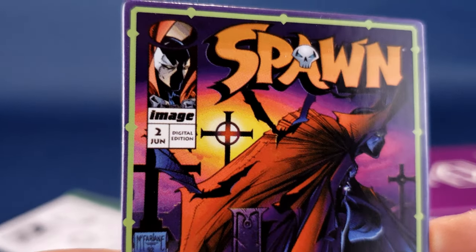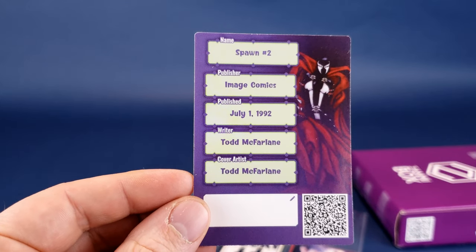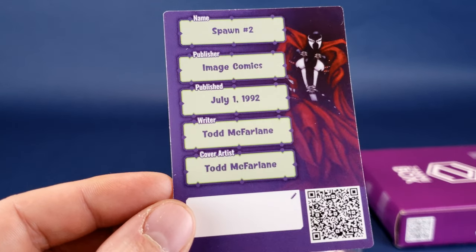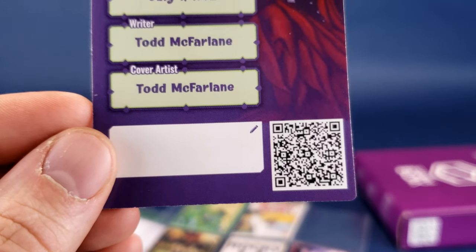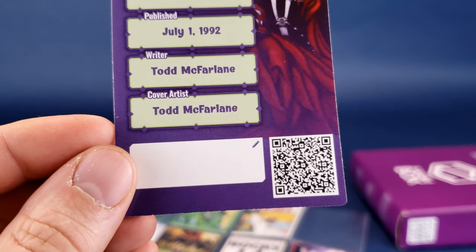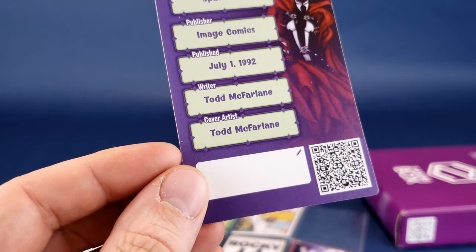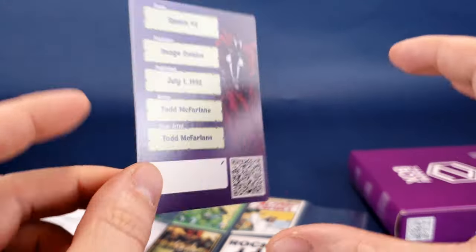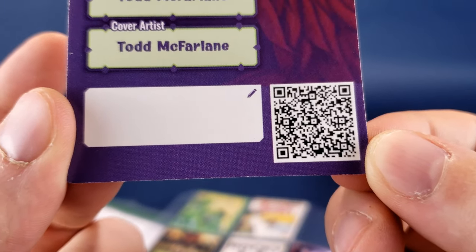There's the artwork — very nicely clean and clearly printed. On the back we've got Spawn number two, Image Comics, July 1st, 1992. Writer is Todd McFarlane; cover artist is also Todd McFarlane. There's a QR code you can scan — usually it takes you to a place where you can get omnibuses or trade paperbacks, which is always cool.